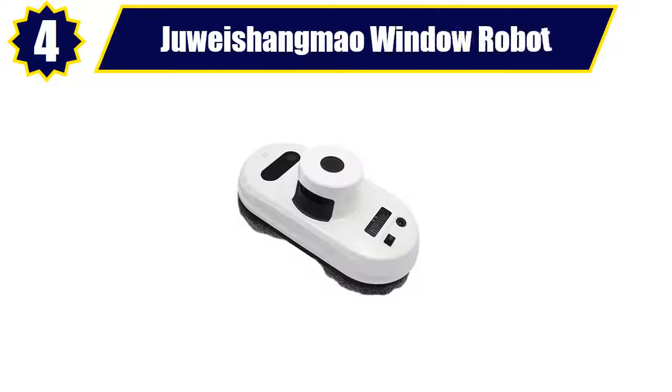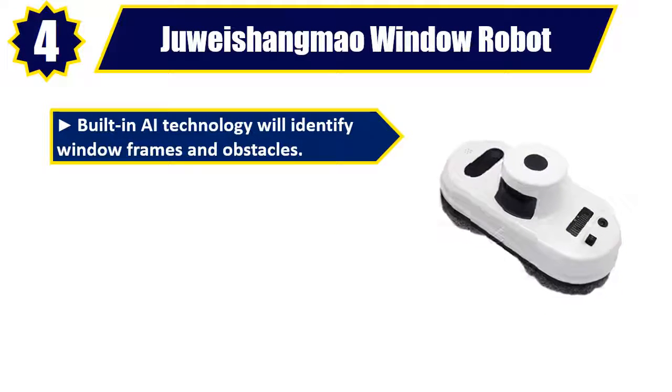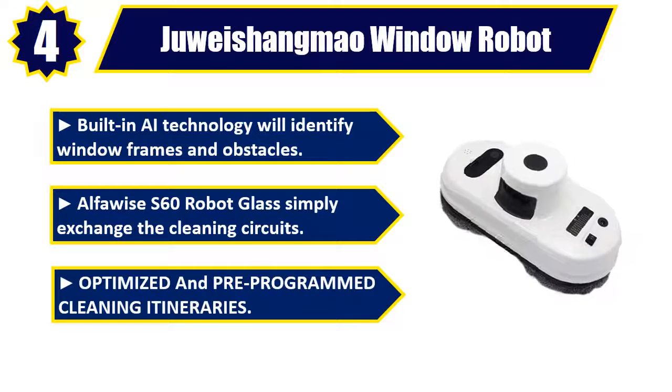Number 4: Juixiang Mao Window Robot. Built-in AI technology will identify window frames and obstacles. AlphaWise S60 Robot Glass Simply exchanges the cleaning circuits with optimized and pre-programmed cleaning itineraries. Please check the description for details and best price.